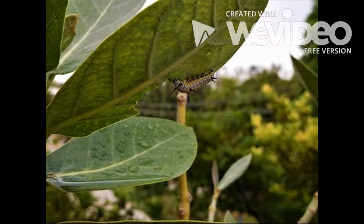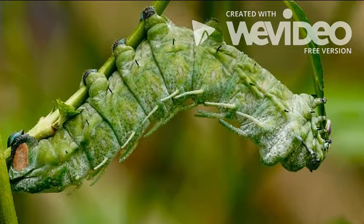The caterpillar eats so much that it starts to outgrow itself and sheds its skin, which is a term called molting.